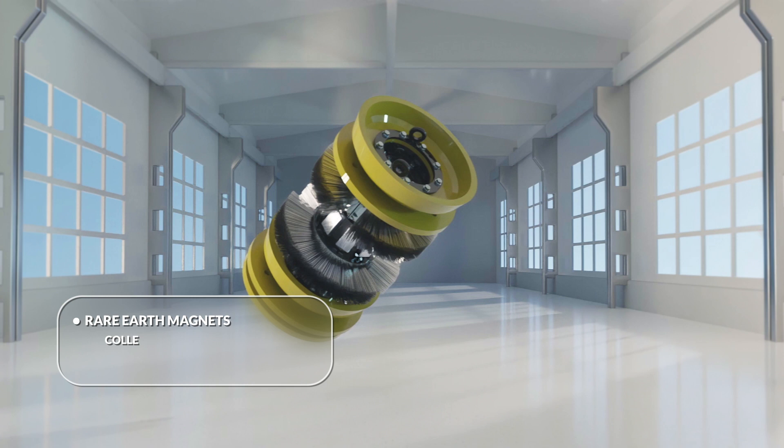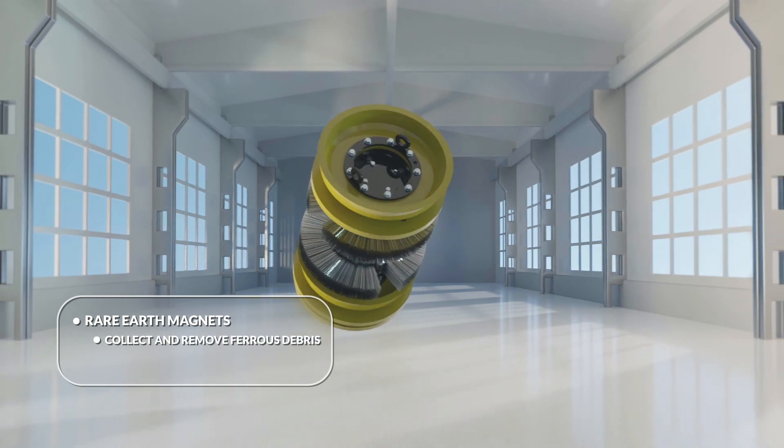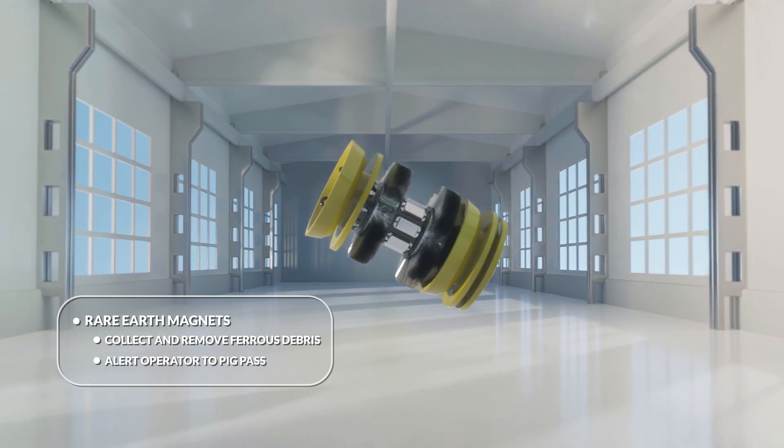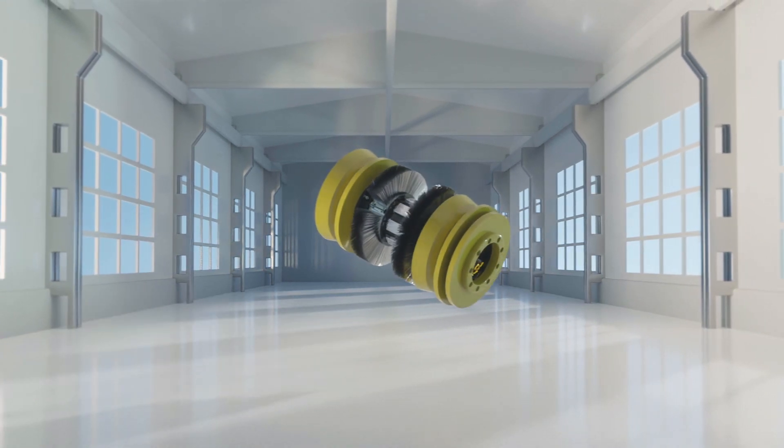Rare-earth block magnets collect and remove ferrous debris from the pipeline. These magnets will also trip magnetic pig signals to alert the operator of the pig passage.